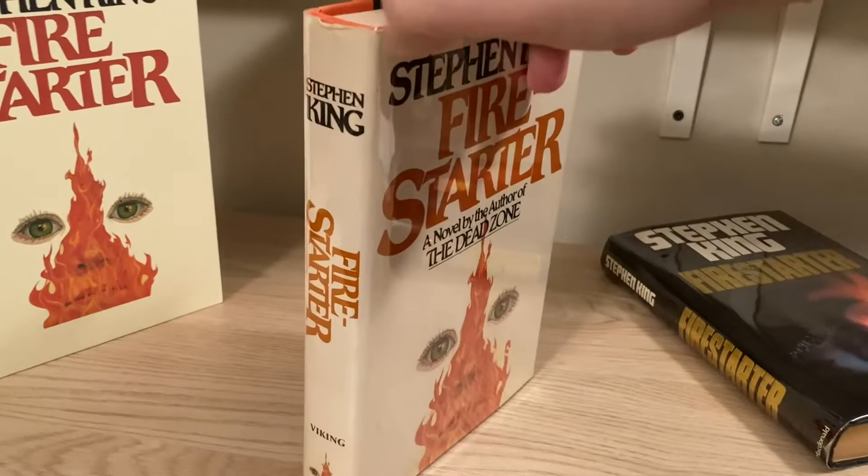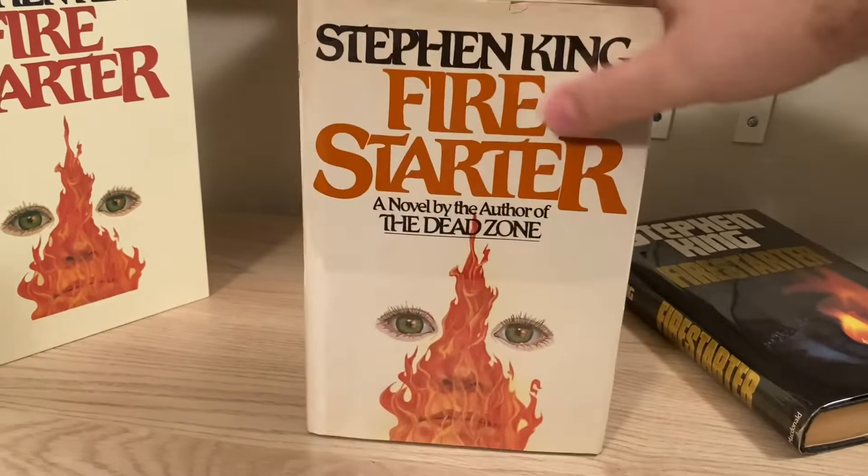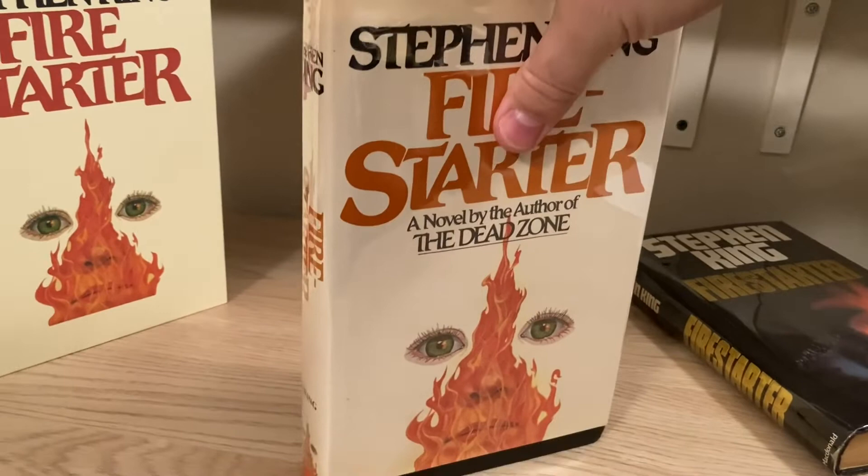This is a book now that is over 40 years old, so it can be challenging to find one in nice shape. I see jackets with a lot of wear and tear, yellowing, so it can be difficult to find one in good condition.